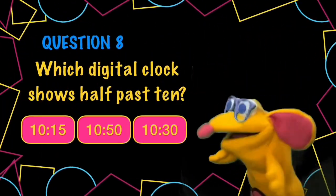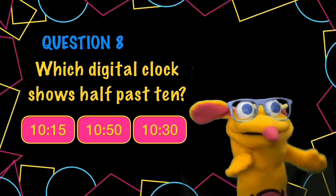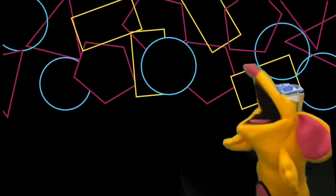What digital clock here shows half past 10? Let me actually look at that. Was that enough time?